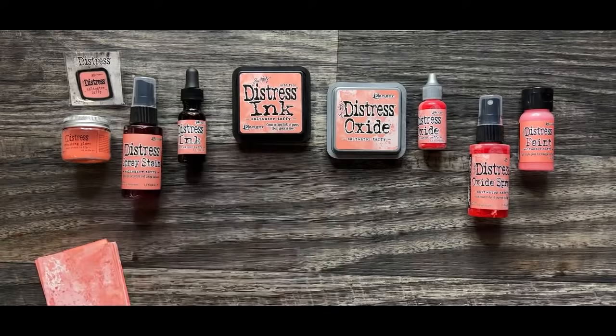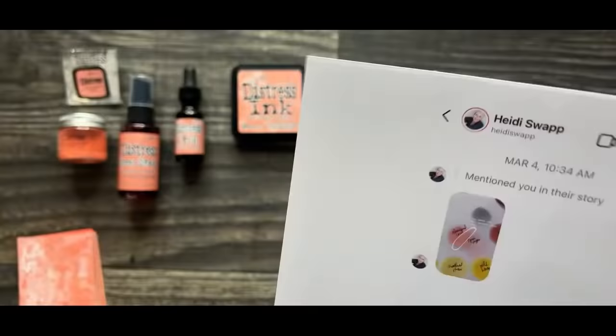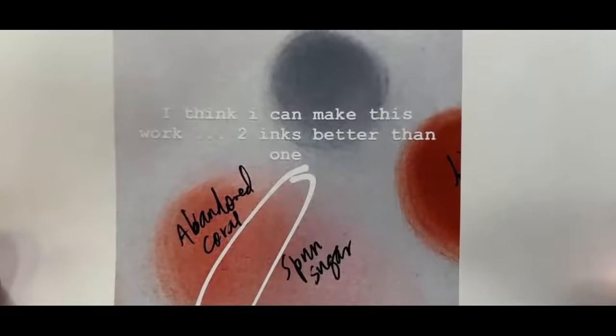I even printed this out because I use my phone for the video. I needed to print this out because I had to come with receipts — I had to come with proof here. So last year in March, my good friend Heidi Swapp, who does amazing things with Distress and does so much stamping with Distress Oxide — she messaged me. She was posting in her story, but then she messaged me this little photo.